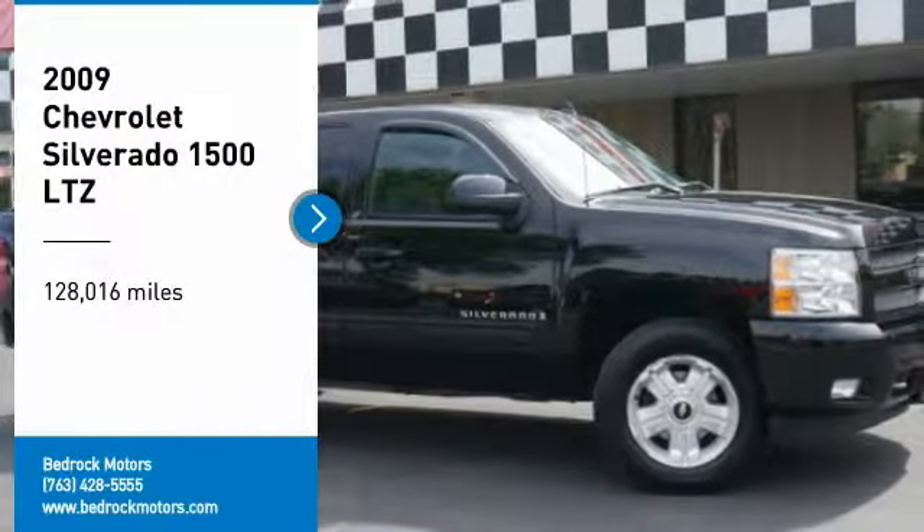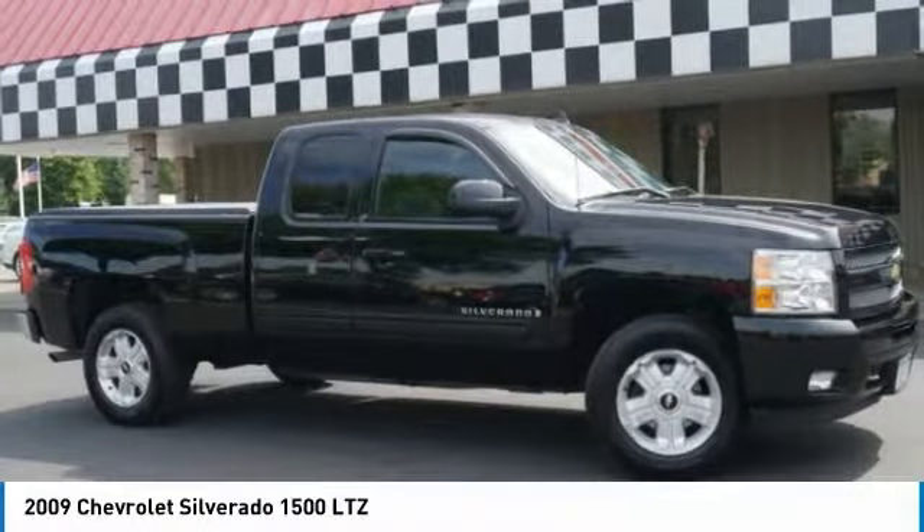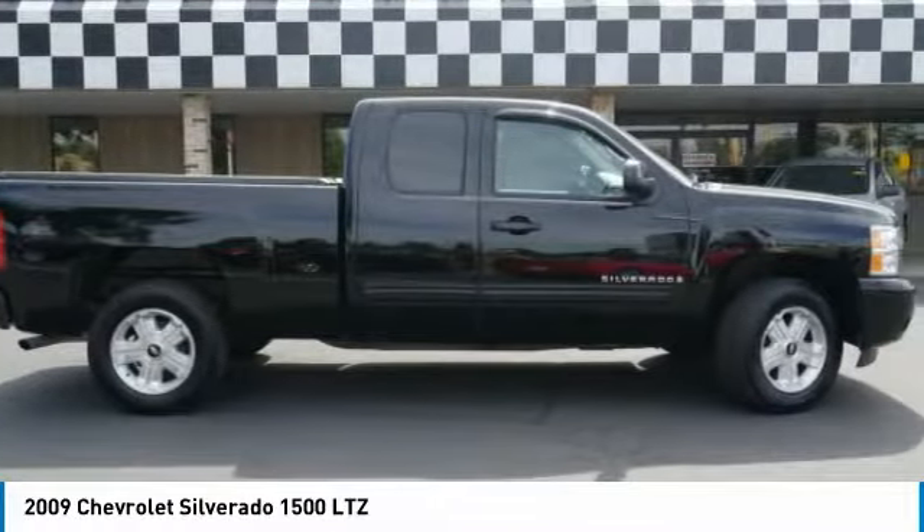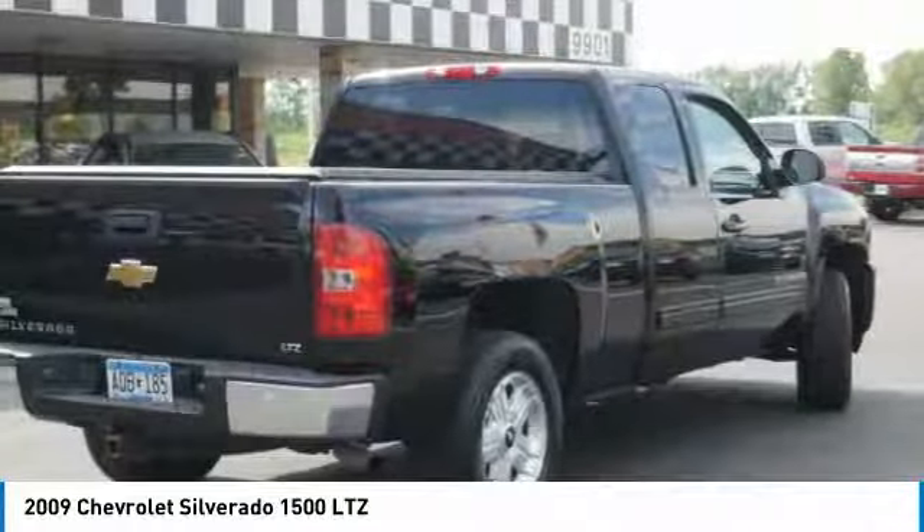Looking for the right vehicle? Check out the 2009 Silverado 1500. The Chevy Silverado 1500 has the lowest cost of ownership of any full-size pickup.